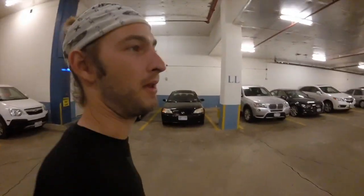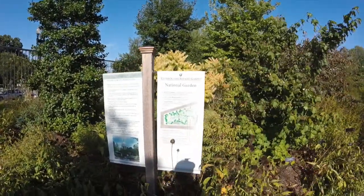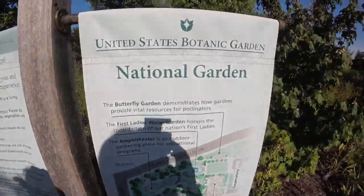We're in downtown DC, we just parked. It's like $17 an hour or $11 an hour — so fucking annoying, it's expensive. We just made it to the botanical garden and we just passed the Capitol. It's under construction right now so it's not so pretty.